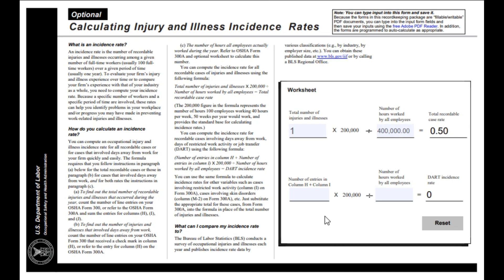For the DART rate, from the OSHA 300 you total up the number of entries in column H and column I and multiply them by 200,000, which uses the exact same baseline of 100 employees multiplied by 40 hours by 50 weeks per year. You then divide by the total number of hours worked by all employees. That gets you your DART incident rate — the Days Away, Restricted, or Transferred rate — which computes the incident rate for recordable cases involving days away from work, days of restricted work activity, or job transfer.